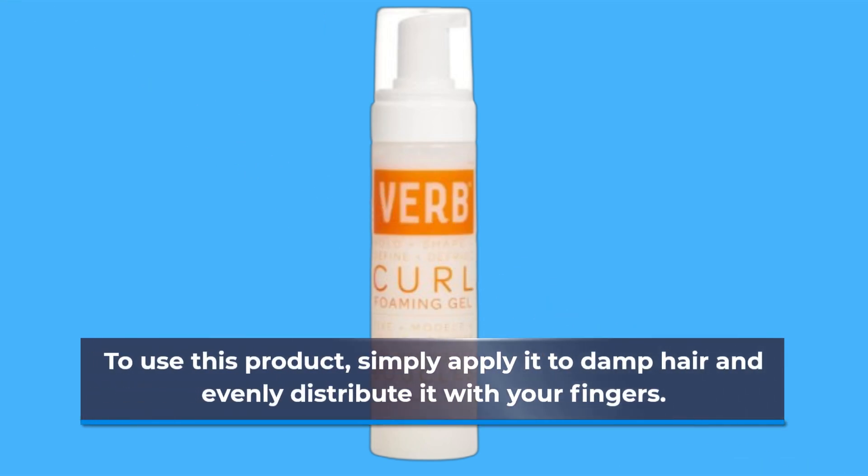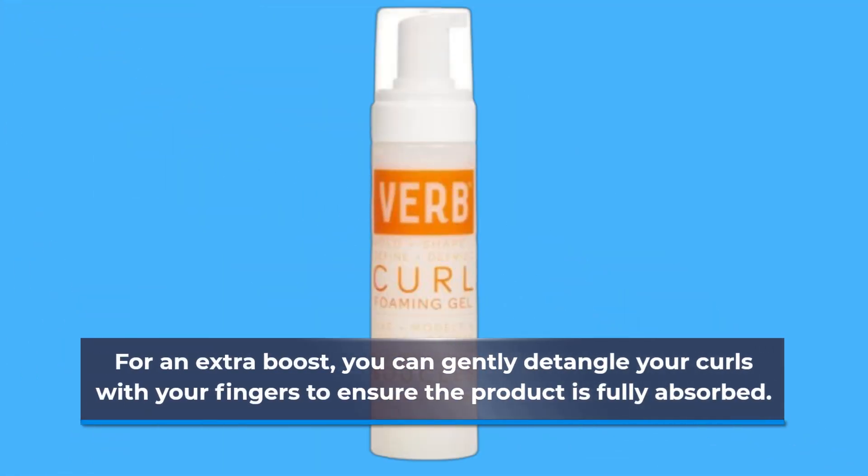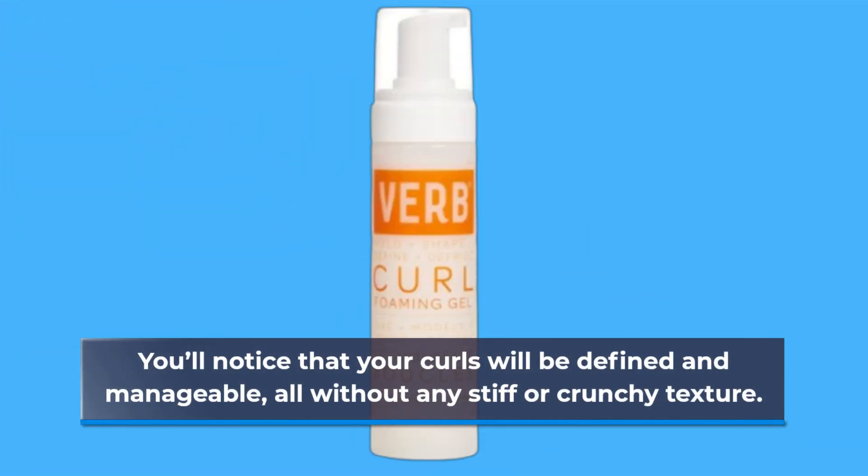To use this product, simply apply it to damp hair and evenly distribute it with your fingers. For an extra boost, you can gently detangle your curls with your fingers to ensure the product is fully absorbed. You'll notice that your curls will be defined and manageable, all without any stiff or crunchy texture.